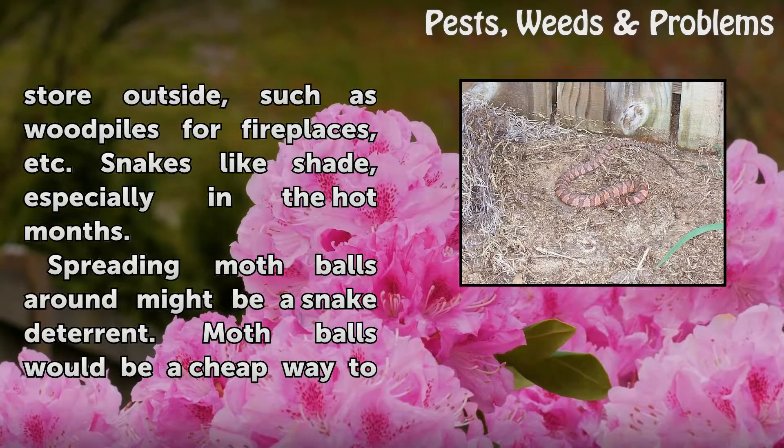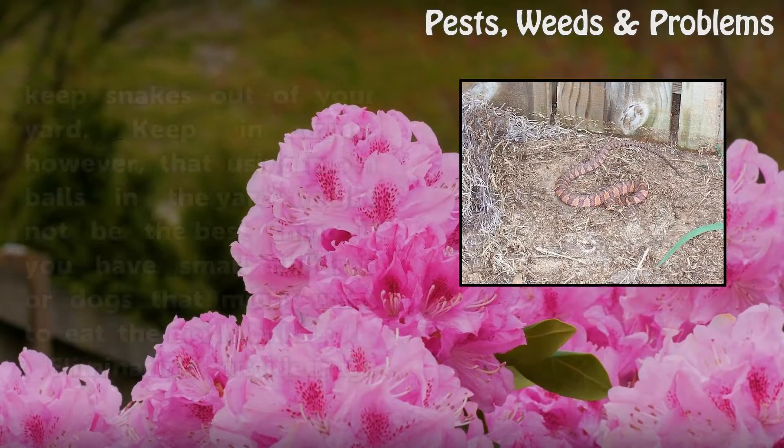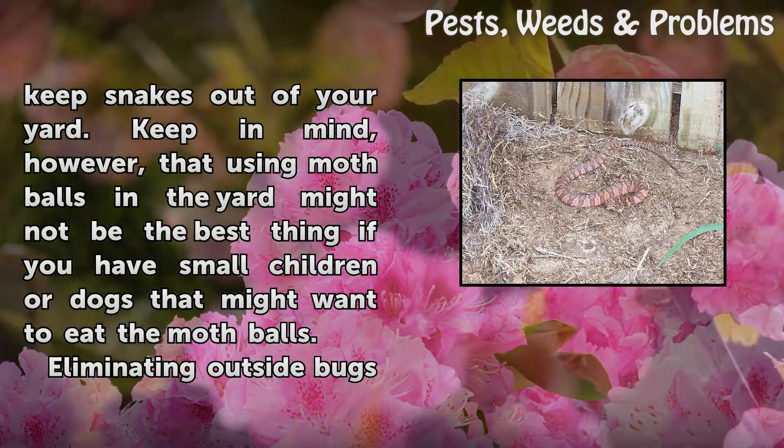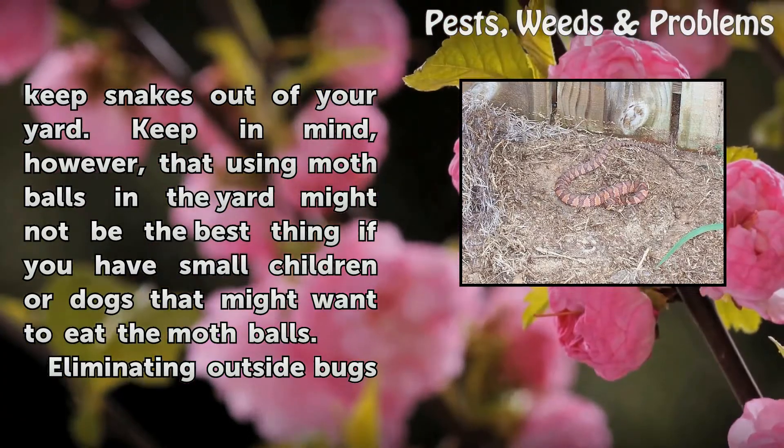Spreading mothballs around might be a snake deterrent. Mothballs would be a cheap way to keep snakes out of your yard. Keep in mind, however, that using mothballs in the yard might not be the best thing if you have small children or dogs that might want to eat the mothballs.